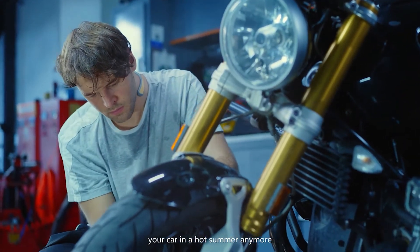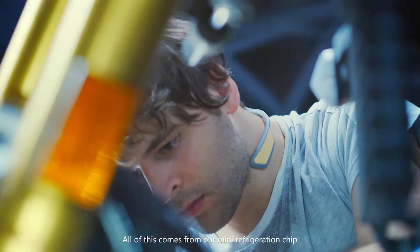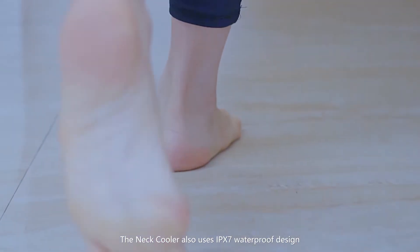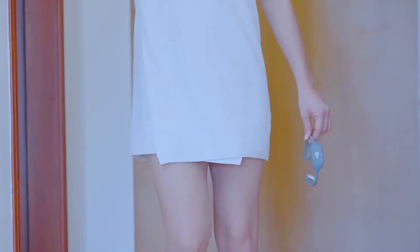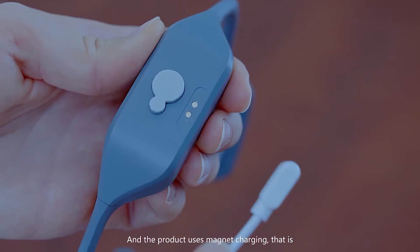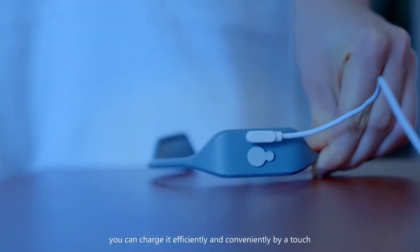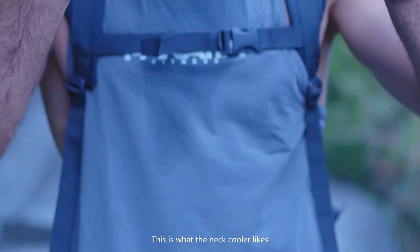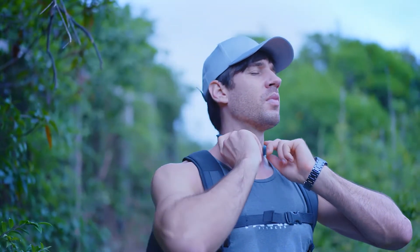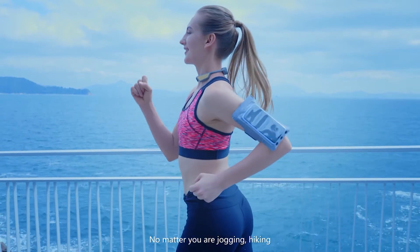With the neck cooler, you don't have to worry about overheating in a hot summer anymore. The neck cooler also uses IPX7 waterproof design so that you can use it anywhere. The product uses magnet charging — you can charge it efficiently and conveniently with just a touch.